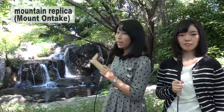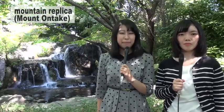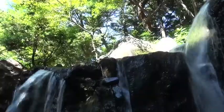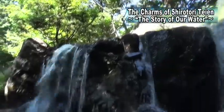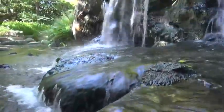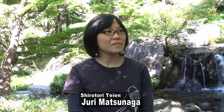This man-made mountain represents Mount Ontake. This park's motif is nature in central Japan. It focuses on what we see along the path of the Kiso River as it flows from Mount Ontake down to Ise Bay. Today, we will be following a model course with one of the staffers at Shirotori Taien, Julie Matsunaga.